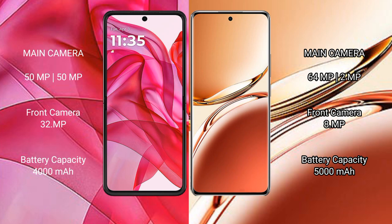The Motorola RAZR 50 Ultra packs a 4000mAh battery with 45W fast charging support. The Oppo F27 Pro Plus features a larger 5000mAh battery with 67W fast charging support.